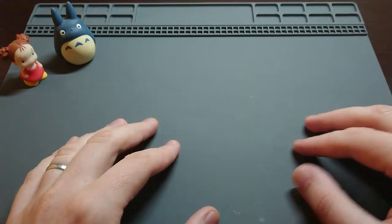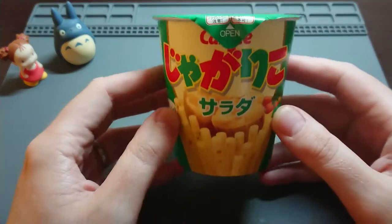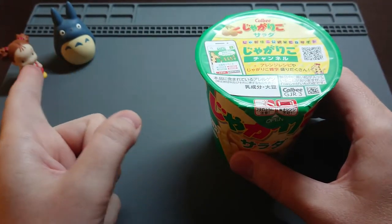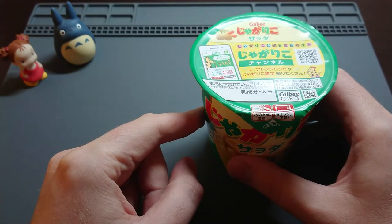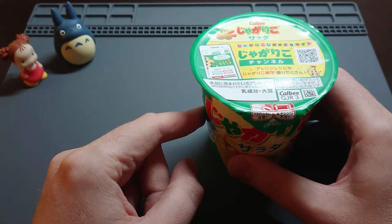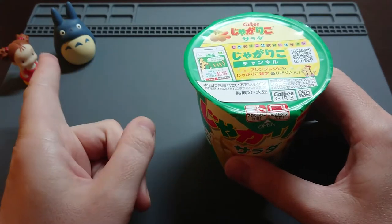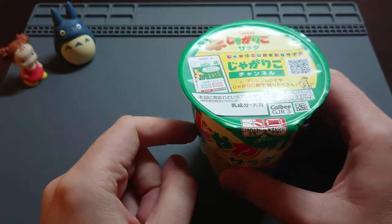So let's get on and start the video. Today I want to show you this product — you might know it, you might not. Actually, before we continue, you may have noticed my two little friends here: the Totoro from the Studio Ghibli films. If you guys are interested, these are the characters you can collect. I've got a few more, but I like to have these in the video so I hope you guys don't mind.